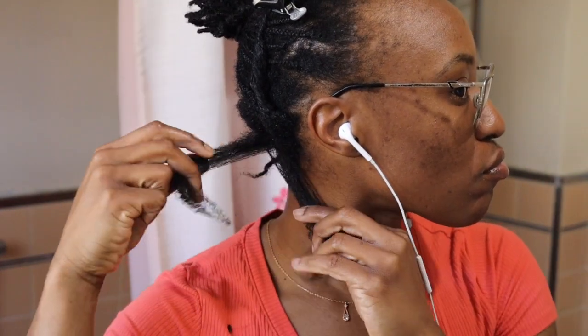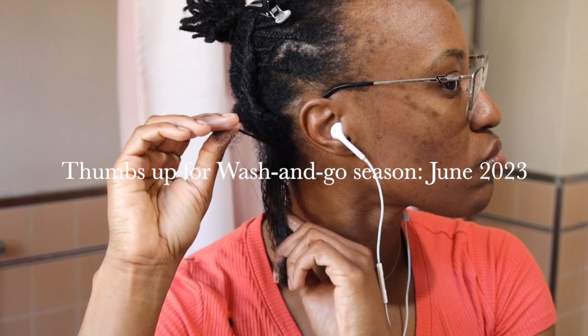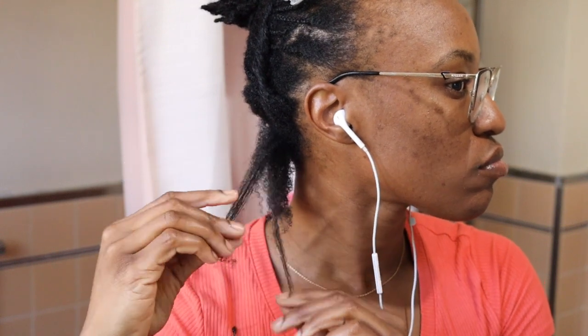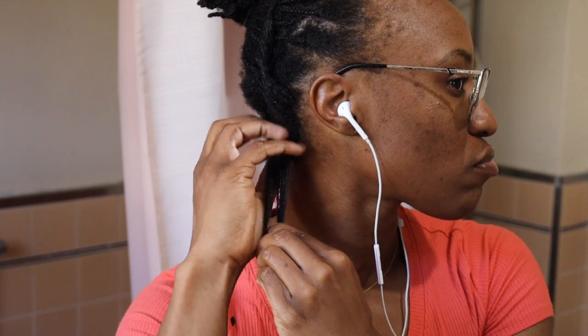Throughout this challenge, I find myself daydreaming of lazy summer days where I can let my hair run free with wash and goes. I've never known myself to love the idea of doing wash and goes, but let me tell you, I am looking forward to it.